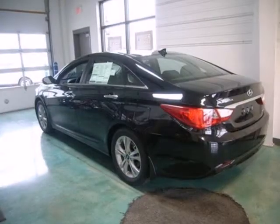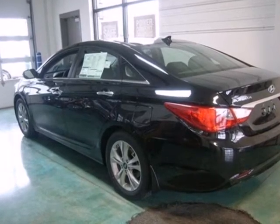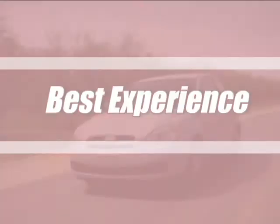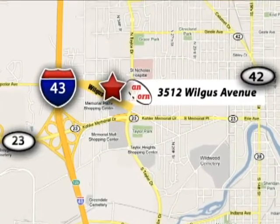Become inspired. Come and see this Hyundai Sonata and start living today. Van Horn Hyundai has offered the best selection, best service and the best experience in southeastern Wisconsin. We're conveniently located at 3512 Wilkis Avenue in Sheboygan, Wisconsin.